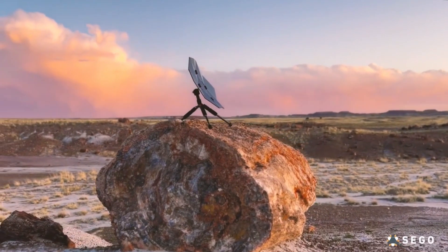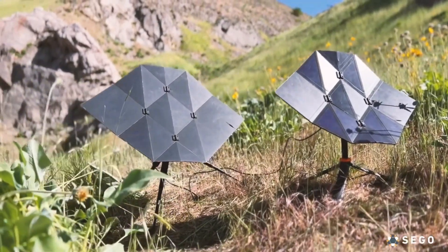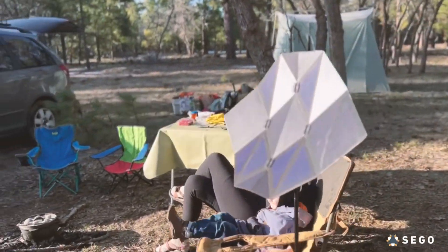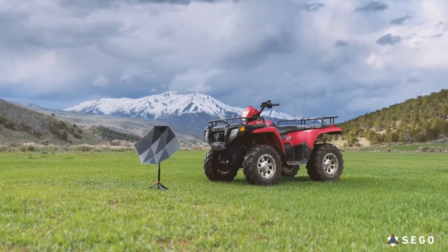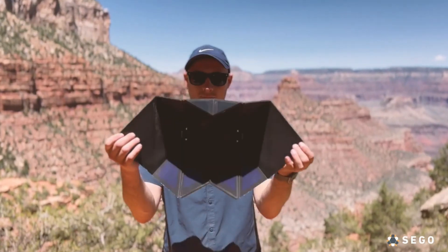You may even increase the power output by connecting numerous panels together. When you're going on an outdoor excursion or somewhere without access to electricity, the SEGO Charger is an excellent companion. It allows you to tap into the sun's energy no matter where you are, giving you freedom and flexibility. For a limited time, you can pre-order the SEGO Charger on Indiegogo and Kickstarter for just $199.